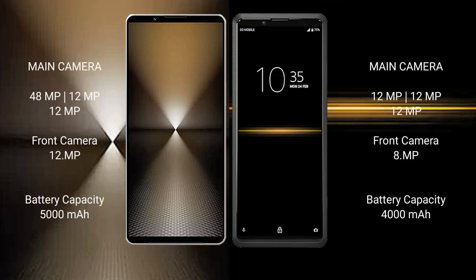The Sony Xperia 1 Mark 6 features a rear-facing triple camera setup with 48MP plus 12MP plus 12MP sensors. The Sony Xperia Pro also features a rear-facing triple camera setup with 12MP plus 12MP plus 12MP sensors.